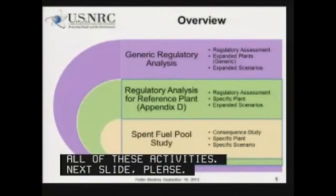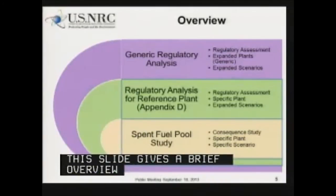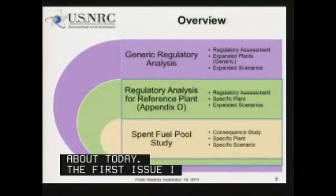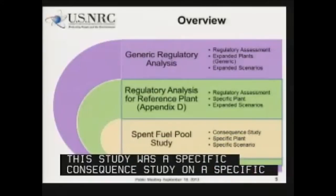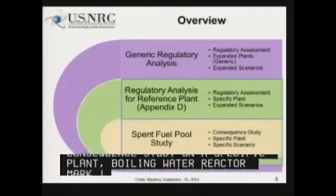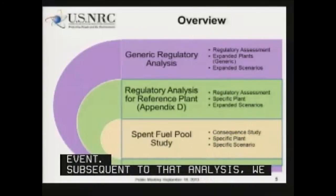This slide gives a brief overview of all of the activities that we're talking about today. The first issue is the spent fuel pool study, which we've spoken about numerous times. This study was a specific consequence study on a specific plant — a boiling water reactor, Mark I design reactor — for a specific scenario, and that's a seismic event. Subsequent to that analysis, we did a regulatory analysis, which was contained in the spent fuel pool study, in Appendix D of that document.